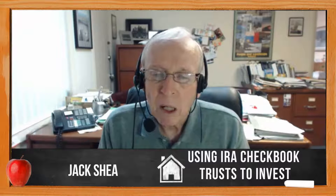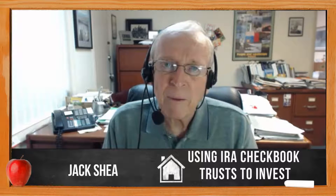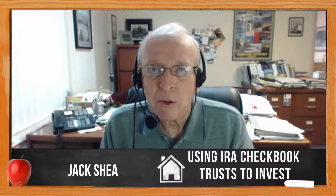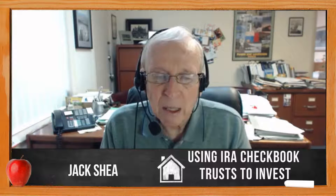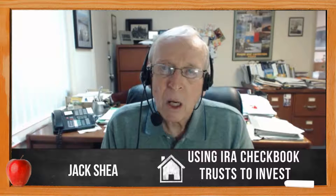I have on my website, jackshayrealestate.com, testimonials from people doubling their IRA. Many are earning 50 to 150% returns by keeping after it and being able to make investments very rapidly.